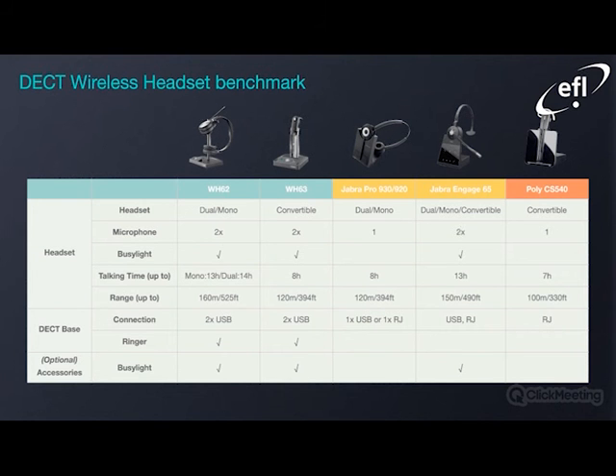Just a wireless headset benchmark comparing to some of the other headsets out there — the Jabra and Poly. The key factors to take in would be the increased talking time, the significant improvement in range, and the connectivity options the wireless headsets give you, along with the onboard ringer to help identify an incoming call, and the optional accessory of a busy light for the WH-62 and 63.